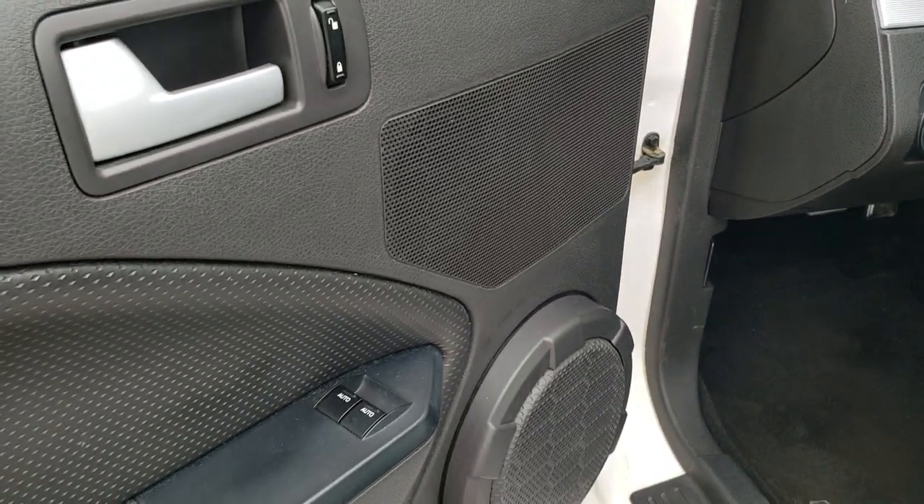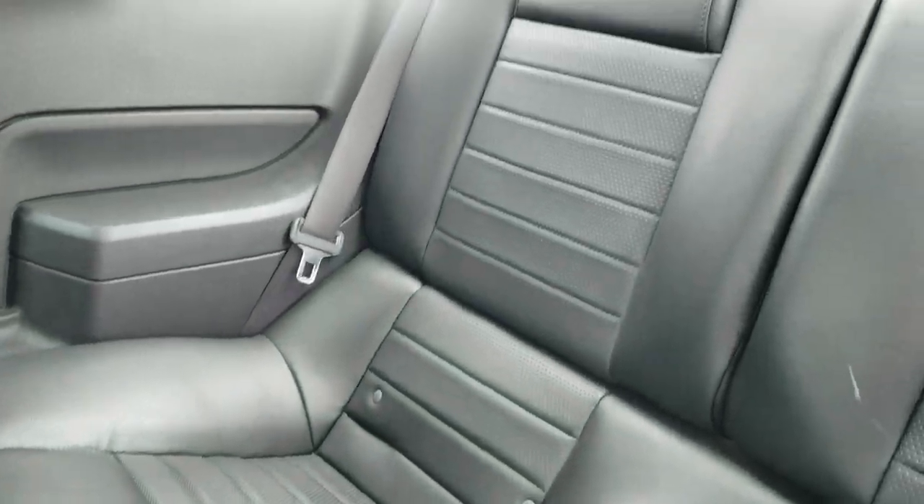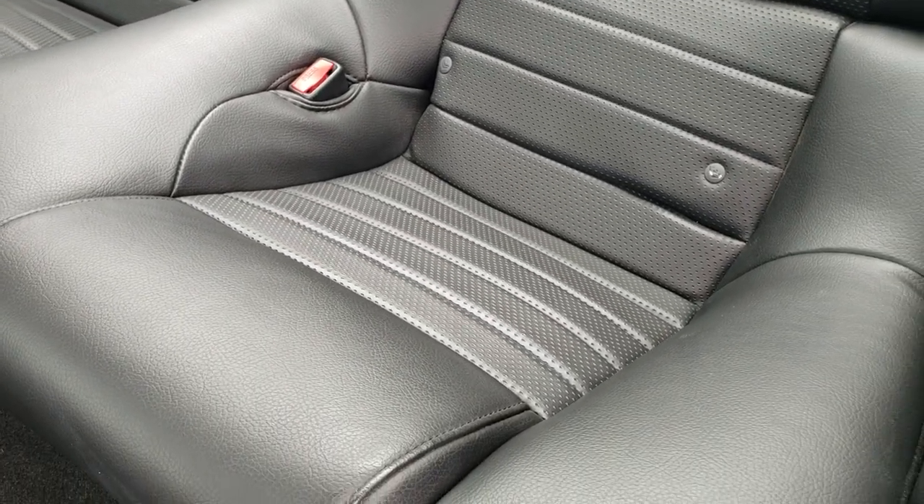Power windows, power locks, power mirrors. The back seats are in really nice shape as well — I didn't see any rips or tears back here. It has a latch child safety system for all your child car seat needs.